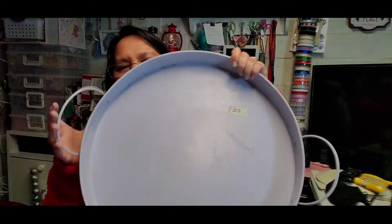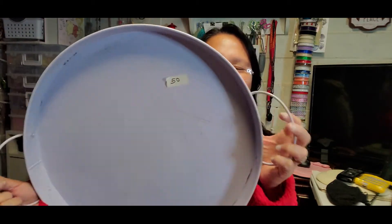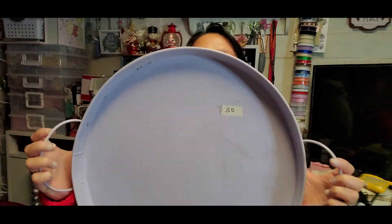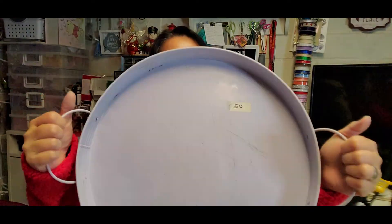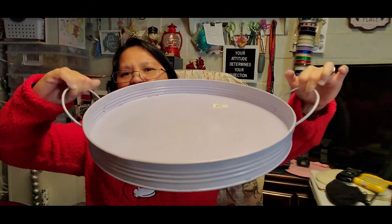I told you I found a gem again — I love thrifting, you can find so many good things at the thrift store. Next item is this rounded tray. There are a lot of ideas you can do with a tray. I'm going to repaint it and use it for whatever I can think of — all for 50 cents.